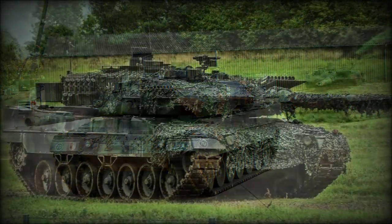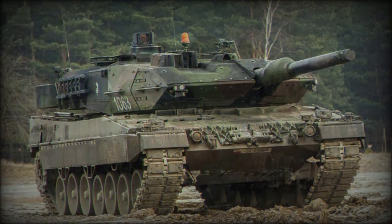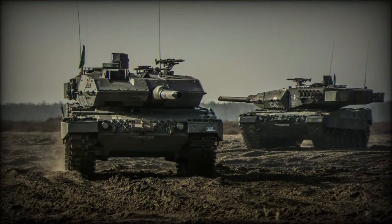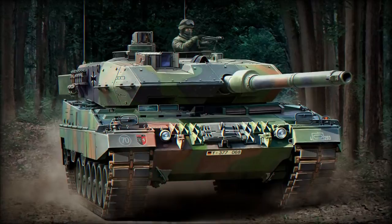Deliveries are planned to be completed in 2022. The Strv 122 is a Swedish license-produced variant with improved armor protection and a new fire control system. The Leopard 2A6 is a further development of the Leopard 2A5, fitted with a longer gun.